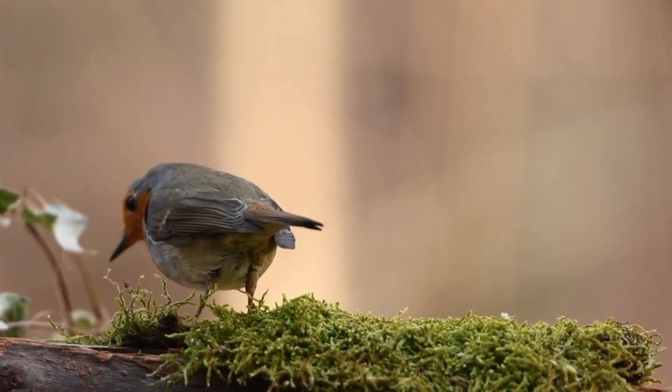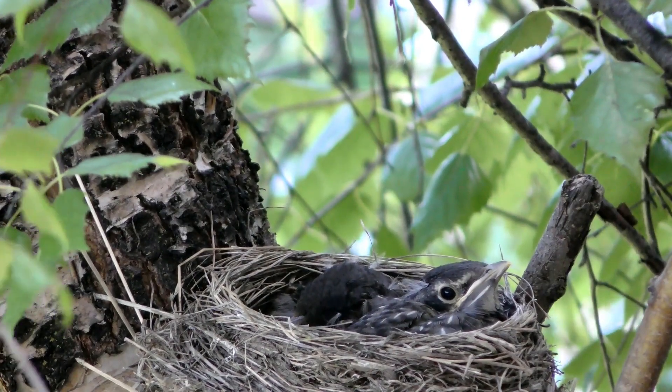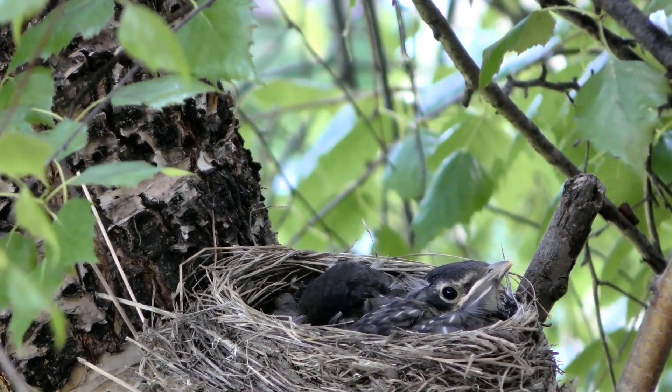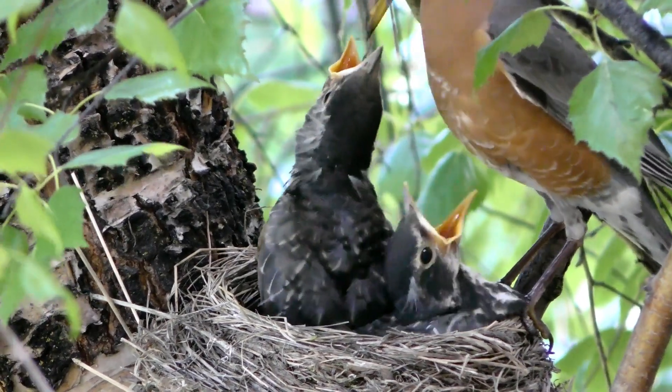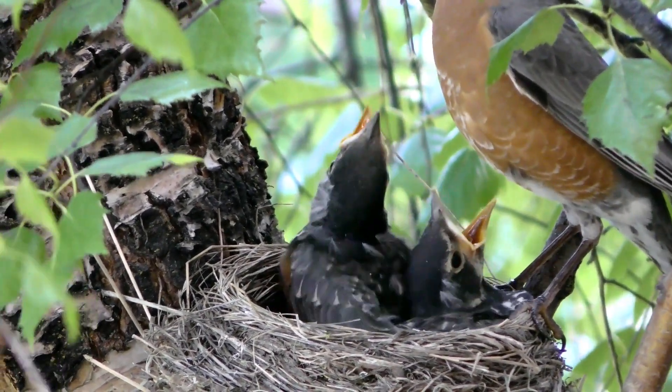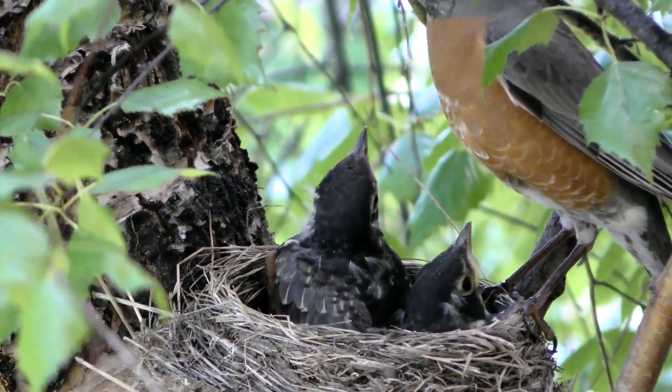Physical characteristics. Size: robins are relatively small birds, typically measuring around 12–14 cm (4.7–5.5 inches) in length. Coloration: the European robin has a distinctive appearance with a red or orange-red breast, brownish-gray upper parts, and a white belly.